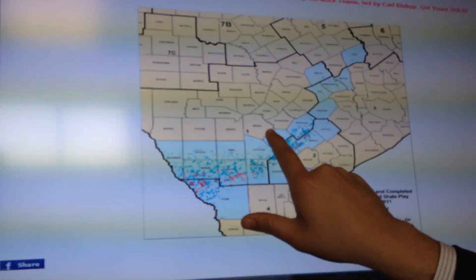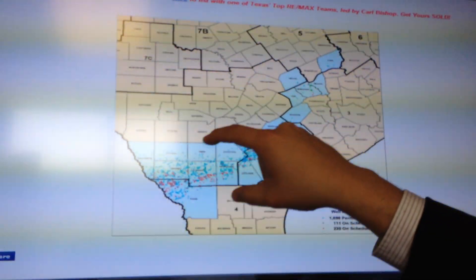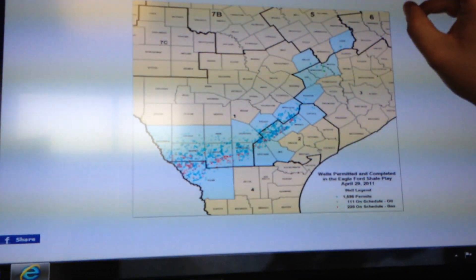We are here at Berry County, and the Eagle Ford Shale is located just south. This entire area that you see highlighted here is where the oil and gas leases are being created.